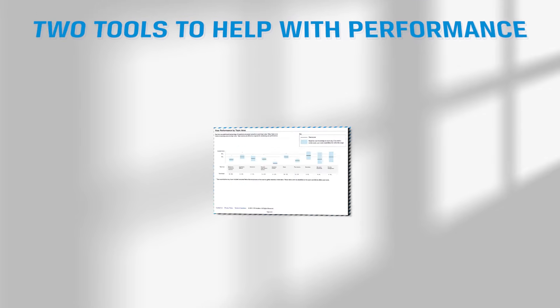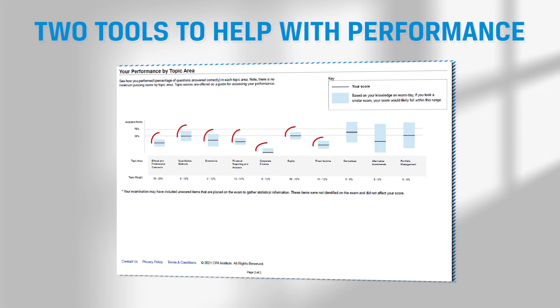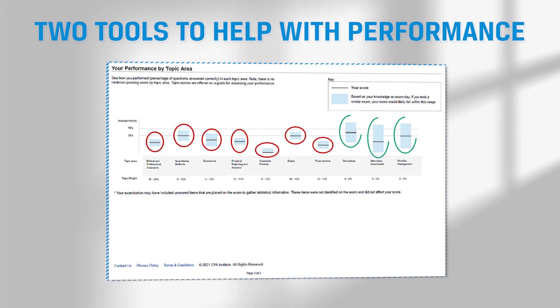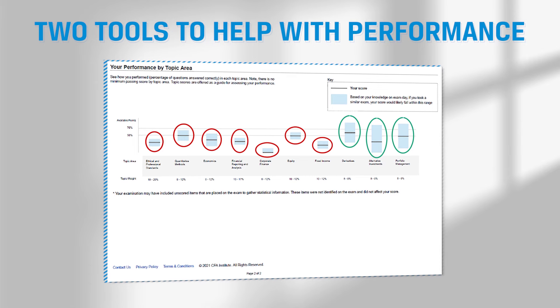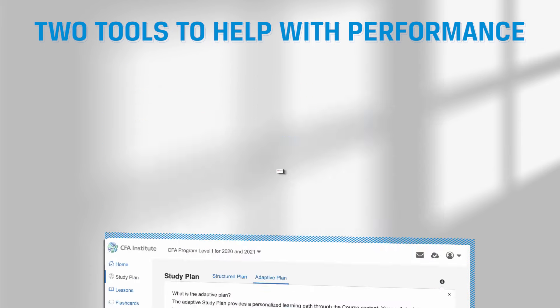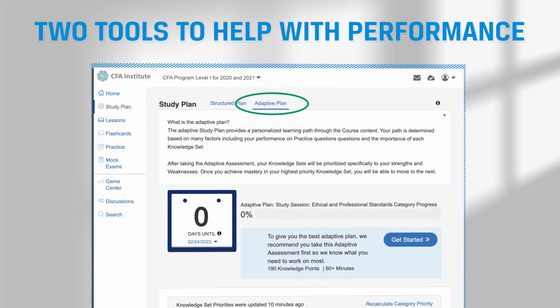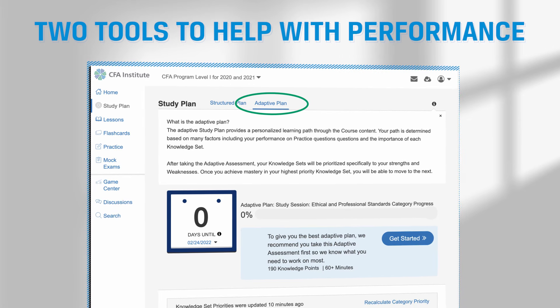One last tip: if you fail an exam and you are re-attempting a level, which is a common occurrence, make sure you do two things. First, sign up to take the exam again as quickly as is practical for you so that you can build on your existing knowledge while it is still fresh in mind. And second, make sure you focus your efforts on areas where you're the weakest. Two tools can help you with that: your score report, which shows areas where you are relatively strong and weak on the exam, and the adaptive study plan on the LAS, which can help you prioritize topics according to your strengths and weaknesses.